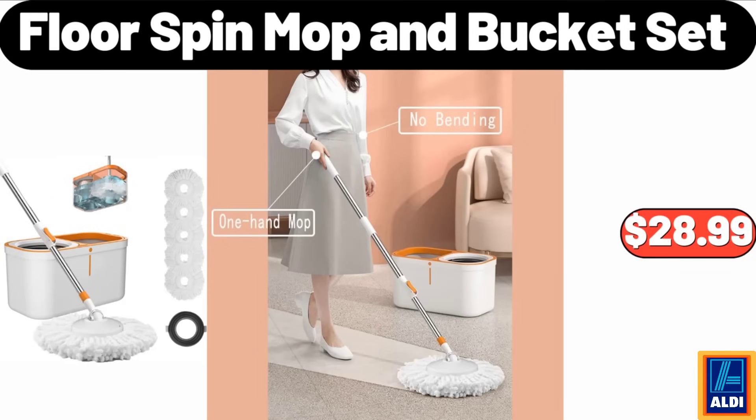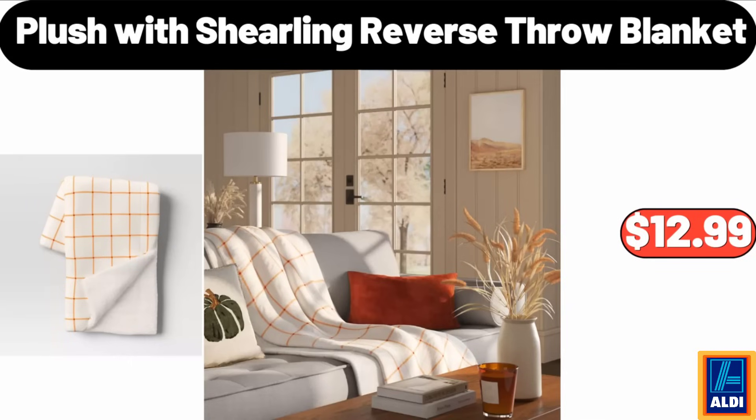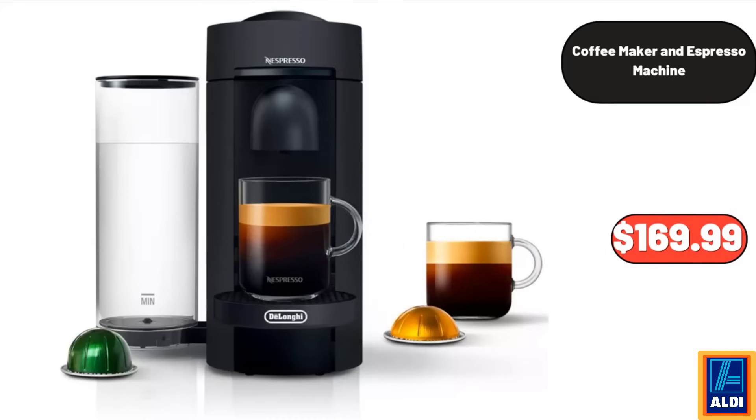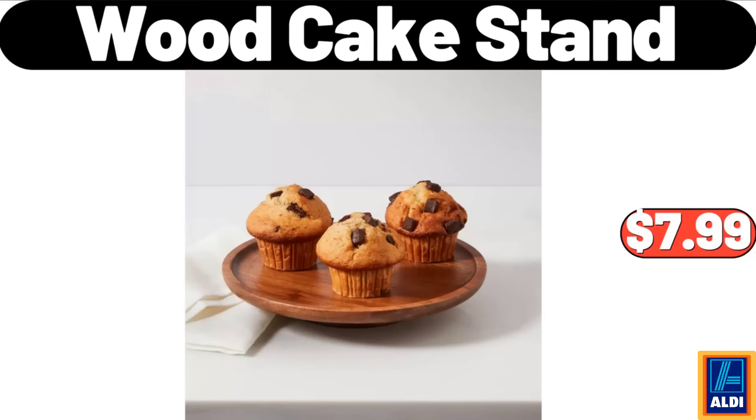Floor spin mop and bucket set, $28.99. 12-piece drinking glasses set, $24.99. Plush with shearling reverse throw blanket, $12.99. Coffee maker and espresso machine, $169.99. Fall leaf wreath, $19.99. Wood cake stand, $7.99.